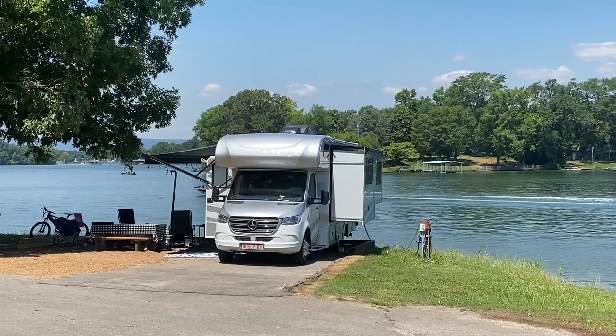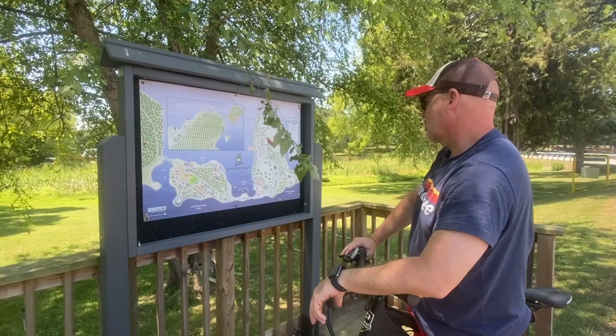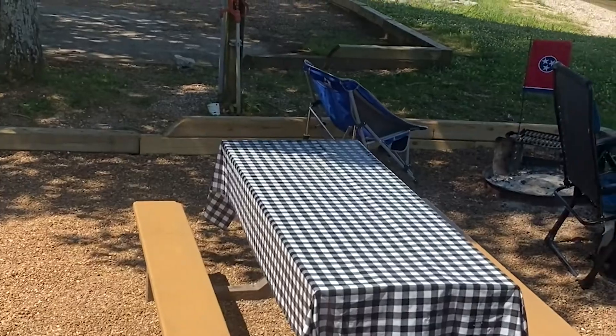The campground at Chesterfrost Park in Hickson, Tennessee is surrounded by water on all sides. There are more than 200 spots for both tent campers and RVs, with a lot of really nice sights on the water.